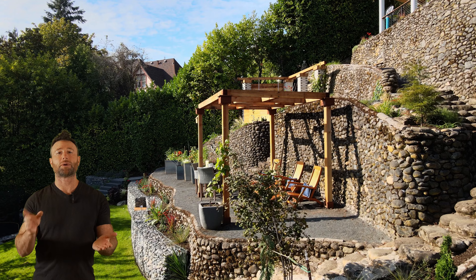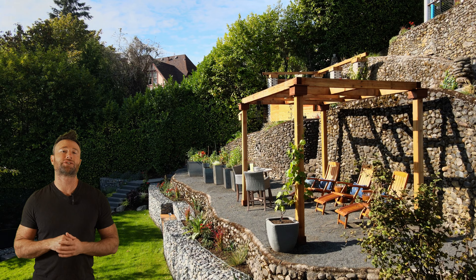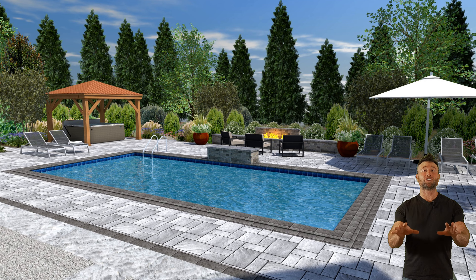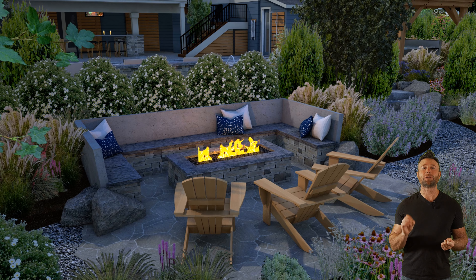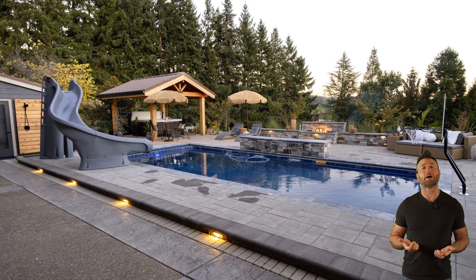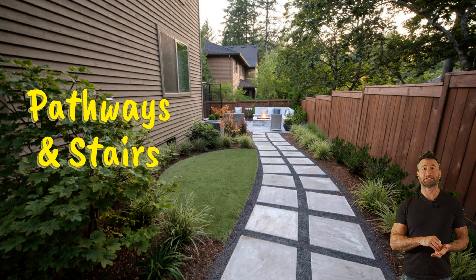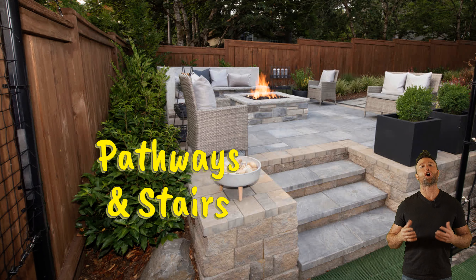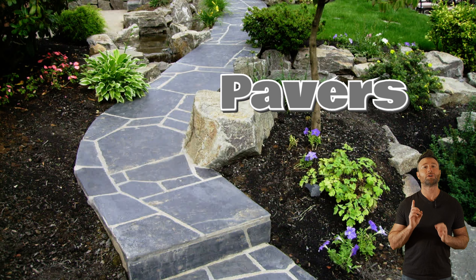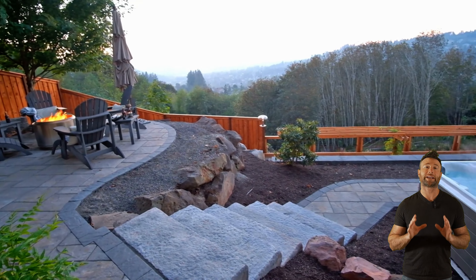Tiering not only adds visual interest, but also creates flat areas for multiple destinations throughout the tiered space for features such as structures, higher features, seating, dining, or gardening. With good design, slope and elevation changes can be used to your advantage, creating curiosity and intrigue, naturally drawing you up to a destination or down to one to see what awaits. Pathways and stairs using materials that complement your overall backyard design, such as natural stone, pavers, or gravel, create natural transitions pulling you from destination to destination.